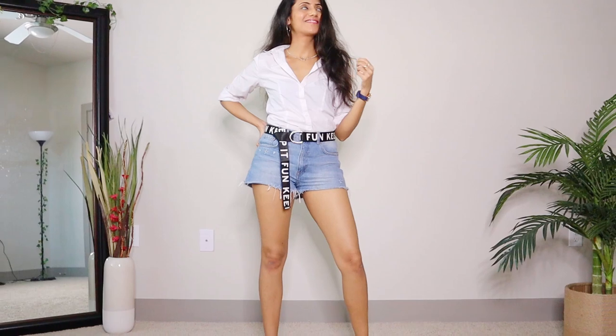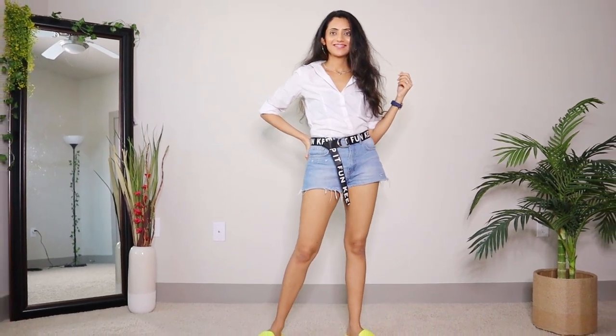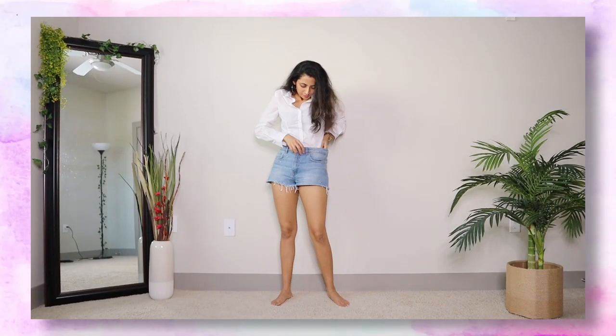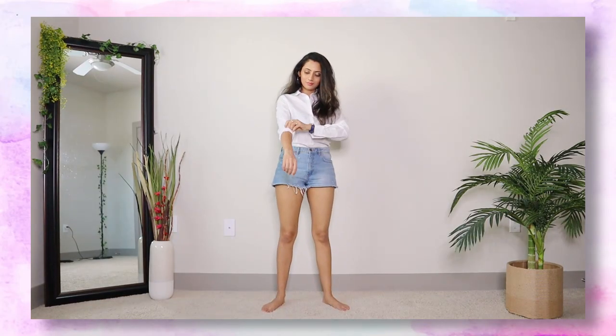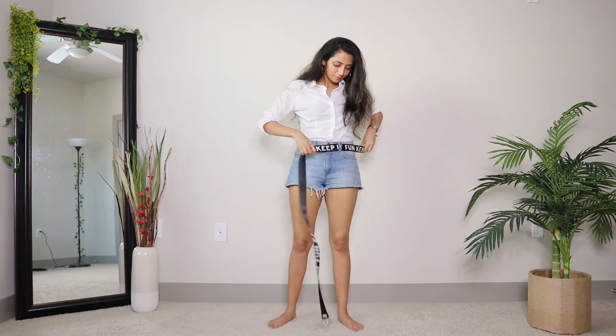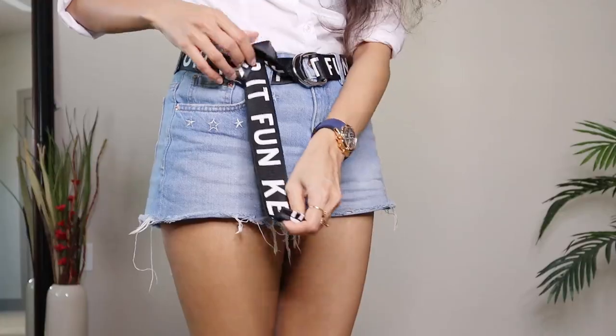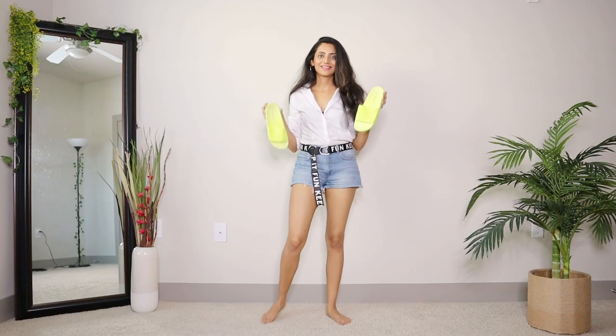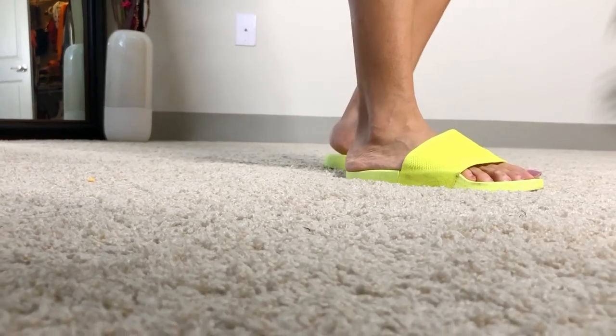Another way to take your casual denim shorts look up a notch is by pairing it with a crisp white button-down shirt. Here I tucked in my shirt and rolled up the sleeves, then added a fun printed belt to make the outfit interesting. And finally I'm wearing these neon slip-ons for some young and fresh vibes.